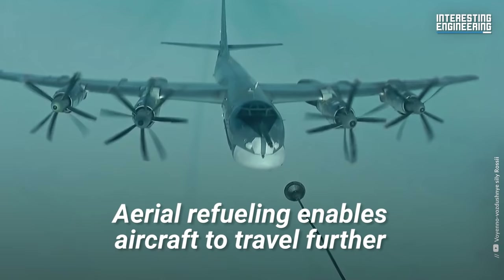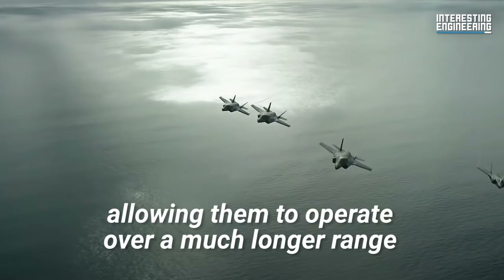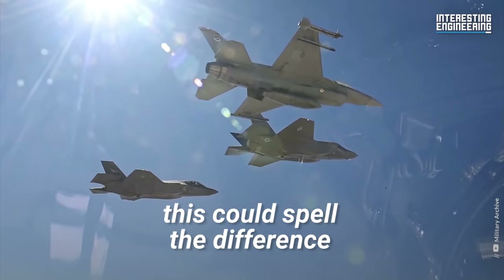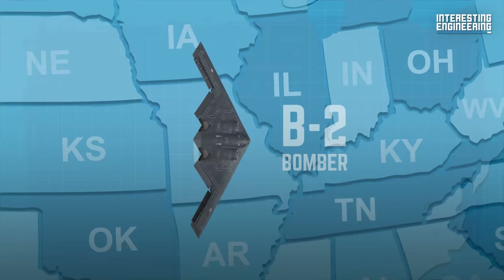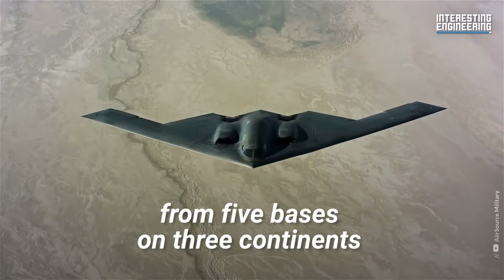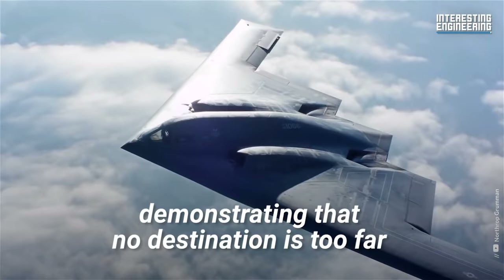Aerial refueling enables aircraft to travel further, and sometimes even faster. Any fuel lost on the way to a certain point can simply be topped up, allowing them to operate over a much longer range. For highly specialized espionage aircraft, this could spell the difference between a successful mission and a dud. For instance, when the U.S. Air Force's B-2 bomber fleet flew over 14,000 miles roundtrip from Missouri to Afghanistan, they refueled multiple times mid-flight with the help of 15 tankers from five bases on three continents over 44 hours of flight time, demonstrating that no destination is too far.